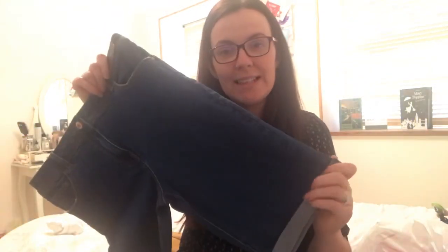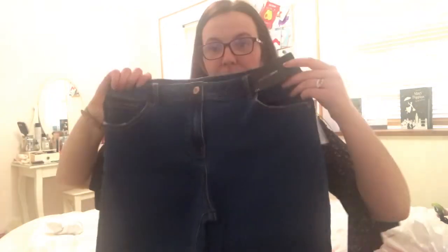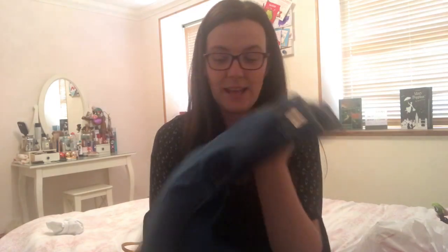I got myself some jeans — these are a size 12 from the Papaya range. They're a really nice length. I love that they've got the roll-up detail already. They're not short shorts — just a really nice length. So comfy, the denim is really light, and I highly recommend these.